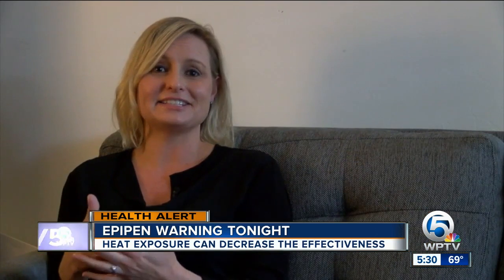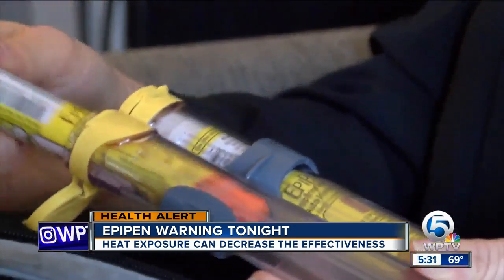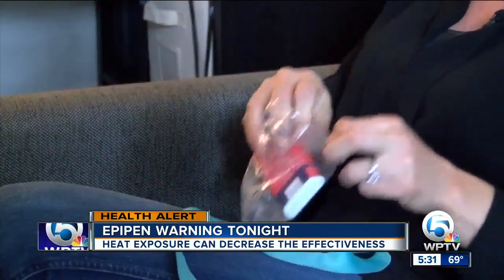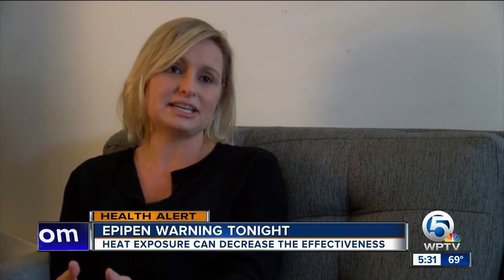Our son has had several reactions where we've needed to give epinephrine. Time is of the essence. The Palm Beach Gardens mom of three uses insulated cases, even ice packs at the beach, to keep the medication as close to room temperature as possible. A rule for us personally is to keep our EpiPen with no locked doors between us.